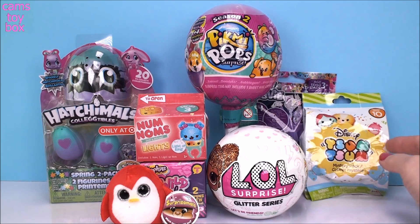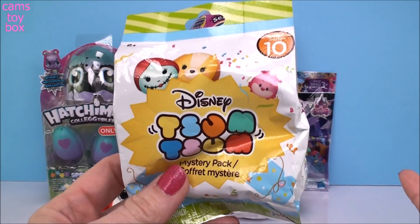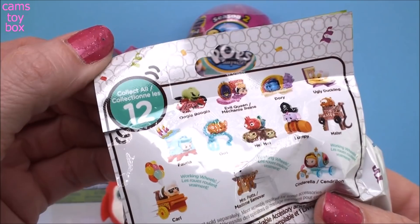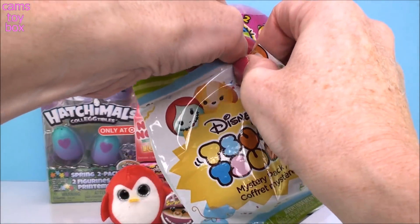I'm going to do the Disney ZimZoom blonde bag next because this is my first one — I just found these. This is Series 10. It shows on the back all the different ones to collect in this series. There are 12 in all. Can't wait to check them out. I love the new bag — it's super, super cute.